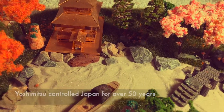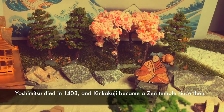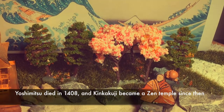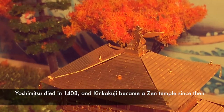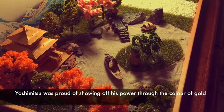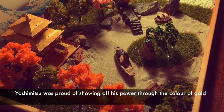Yoshimitsu maintained authority for almost 50 years, but he finally retired and died. He originally planned to cover the outside of Kinkakuji with gold, but only managed to coat the ceiling of the third floor with gold before his death. According to his final wish, Yoshimitsu made the golden pavilion into a Zen temple.